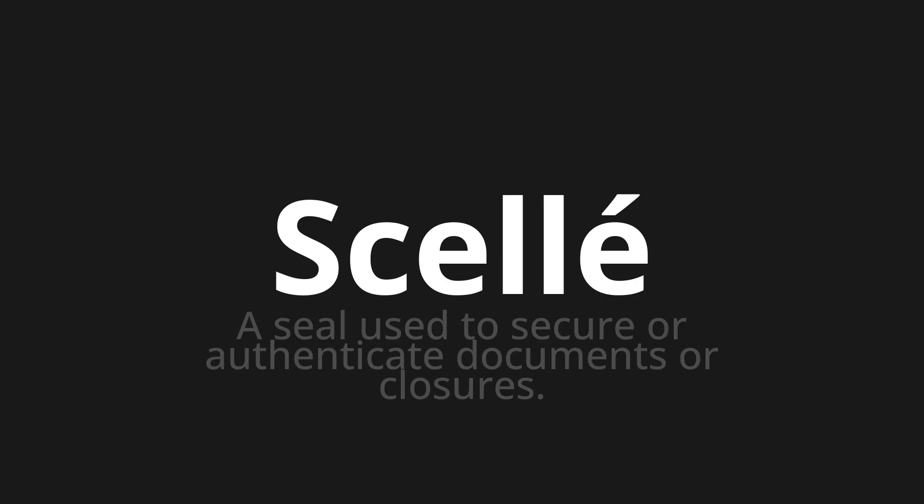Scellé. Which means a seal used to secure or authenticate documents or closures.